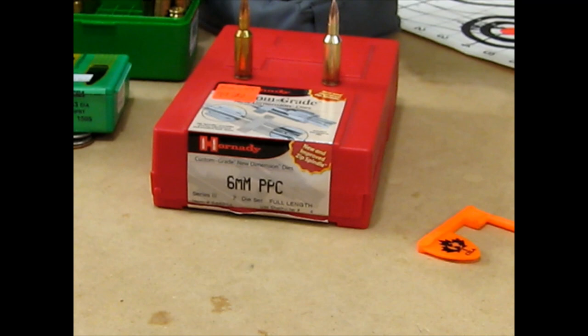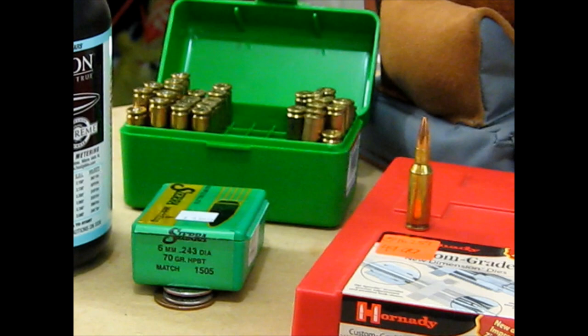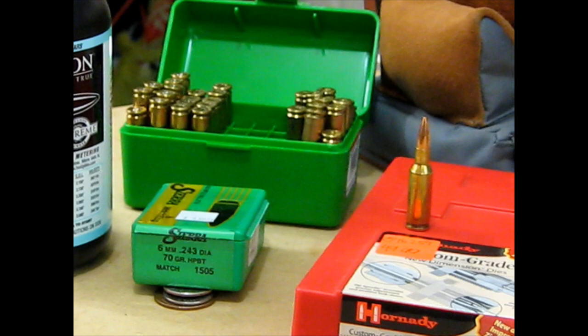The rifle came with a set of dies, which were marked $35.99 — which tells you how long ago that was. And it came with 40 rounds of ammunition.